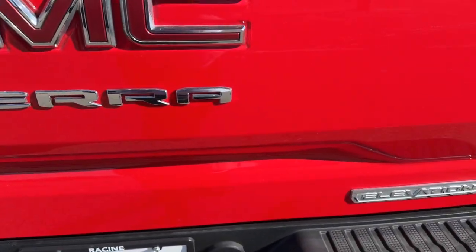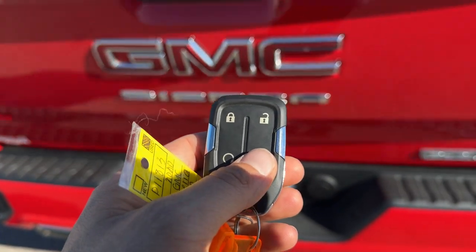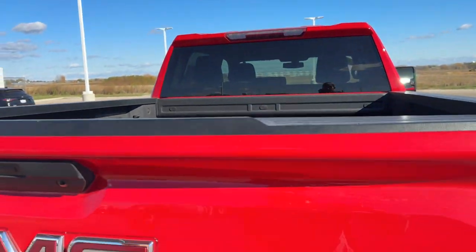This truck is ready to tow right off the lot. A nice feature is the hands-free tailgate. The bedliner is in immaculate shape, and it's an 80-inch bed — a ton of space in there.